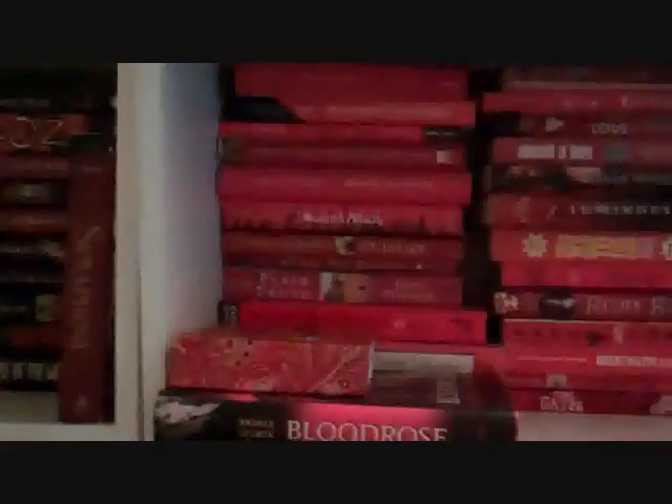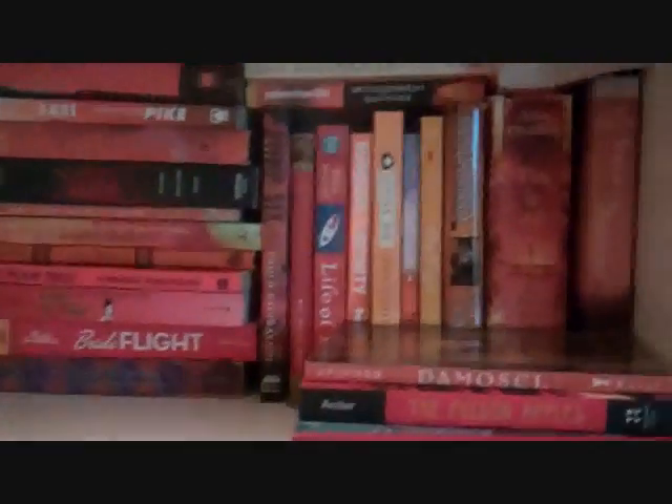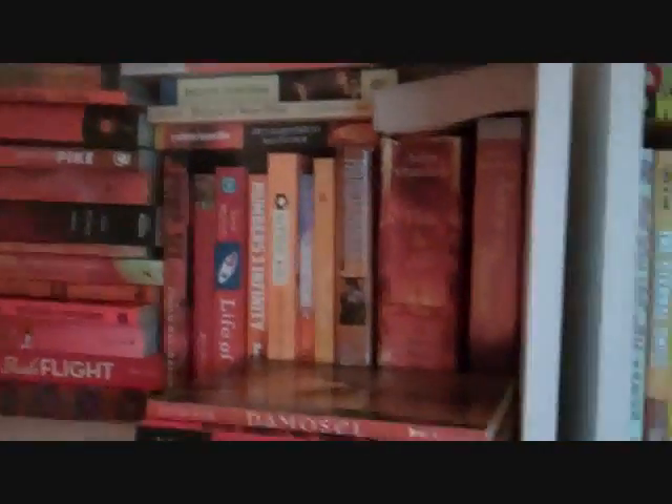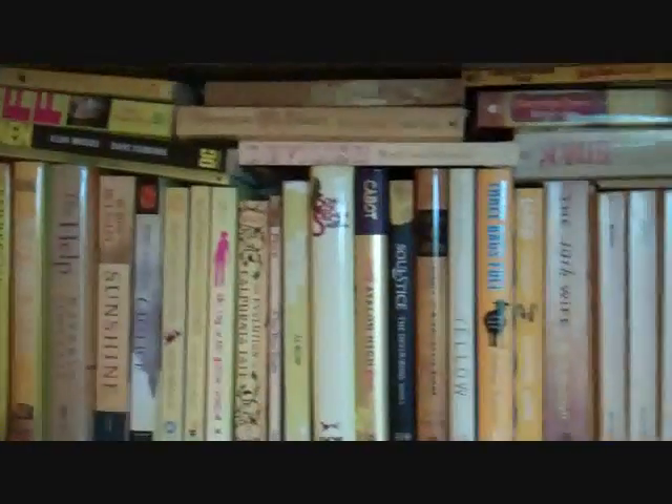My bookshelves are organized by color. I started with red and this is sort of the darker end of the spectrum. Then we move into lighter red, orangey red, and then moving into orange. And then over into yellow — I was kind of surprised by how many yellow books I had.